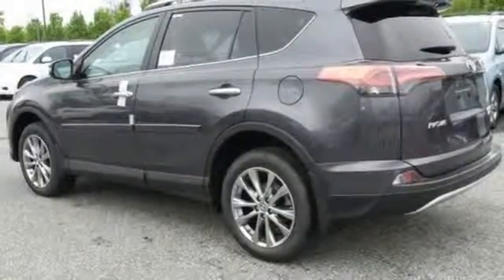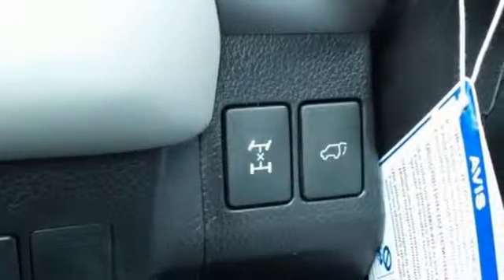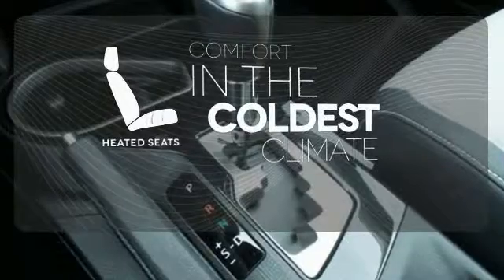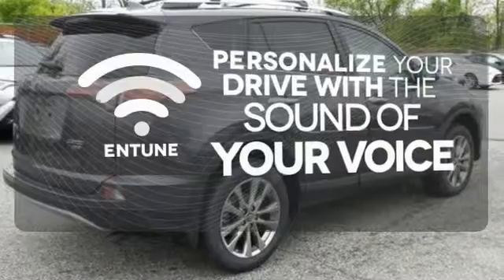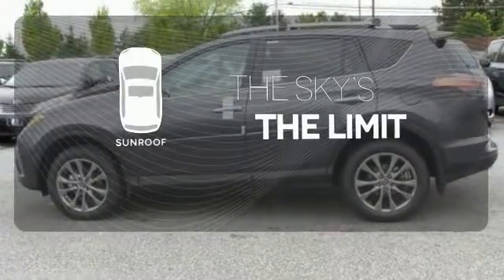With incredible safety features like a backup camera, star safety system, and trailer sway control, road stress is a thing of the past. The heated seats keep you comfortable no matter how cold it is. Personalize your drive with the voice-activated Entune system. Get your daily vitamin D by opening up the sunroof.